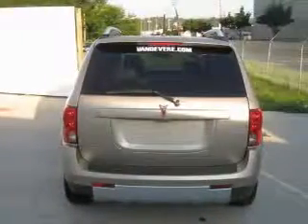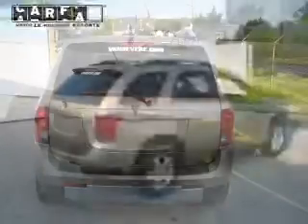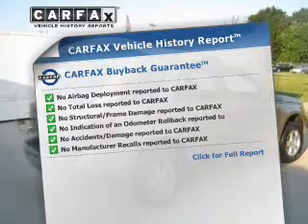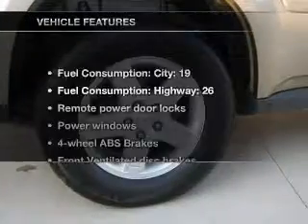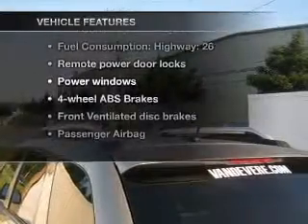Stand out from the crowd with premium wheels. You will appreciate the safety feature of anti-lock brakes. An included Carfax vehicle history report allows you to purchase with confidence and the knowledge that your buy was a smart choice. With these notable features, you won't want to miss out on the opportunity to own this amazing ride.